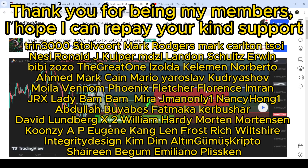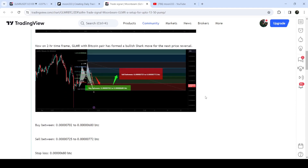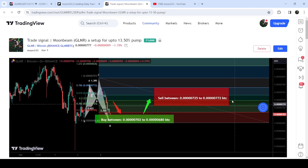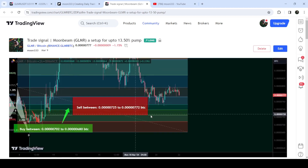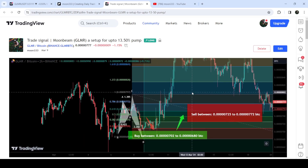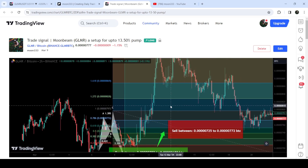Let me begin with my most recent trade signal for GLMR that I shared with my members on 9th of March 2024. That was a harmonic bullish reversal shark pattern that GLMR formed with the Bitcoin pair on a two-hour time frame chart. This was the complete trade signal — the buying range, the sell targets, and the stop loss. You can see that the price started a very nice reversal from this buying zone and rallied beyond the sell targets — almost a 42% pump on this two-hour time frame chart.